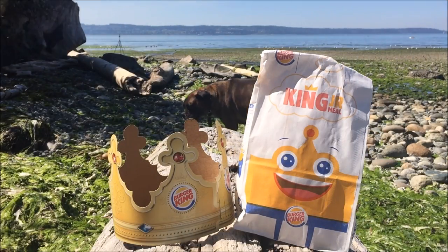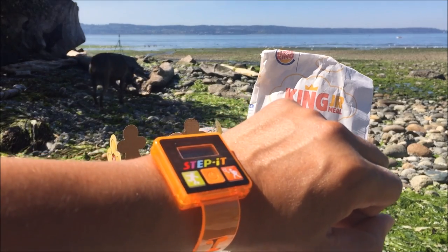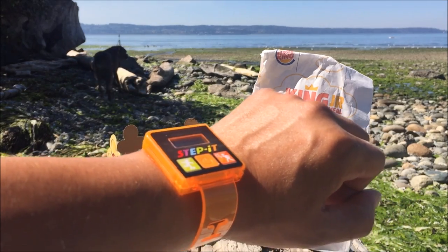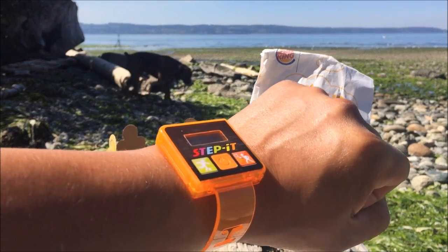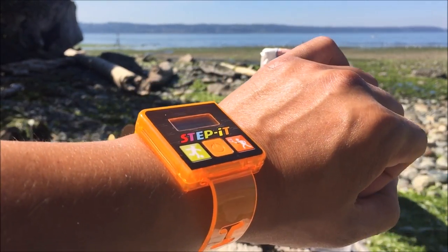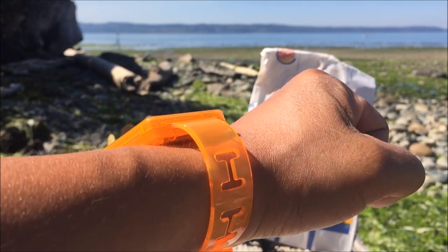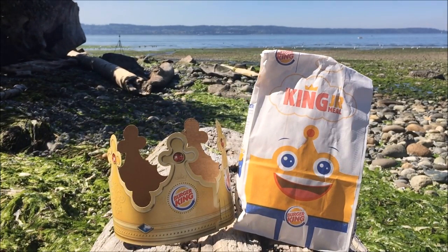Alright here we go, are you kids ready? So surprisingly, the McDonald's step-it tracker watch caused some of you guys rashes. Can you believe that? It didn't cause me any rash. I'll be making a special video of me wearing it for three full days to see how it turns out. But without further ado, let's get inside the bag and see what's in there.